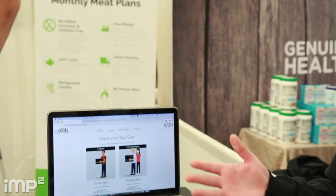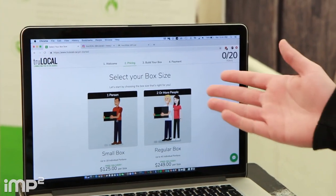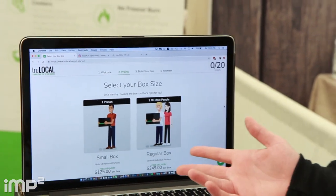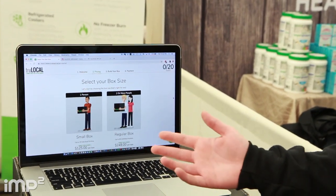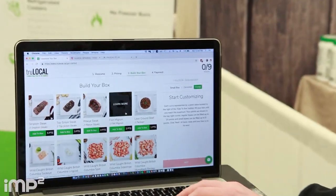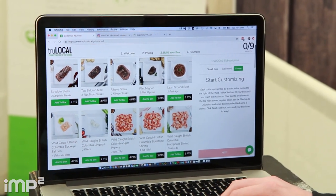First things first, you'd be putting in your information. For yourself personally, how many people are you normally feeding at home? Just myself. So what I would recommend is our small box. It's $125. You get free delivery and all taxes are included. This is the fun part — you go through and you can see the different meats we offer and build your own custom box.